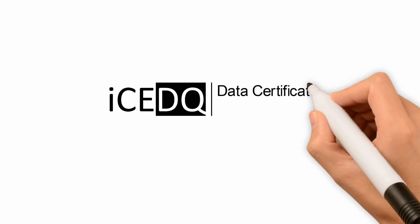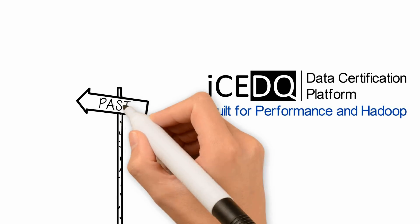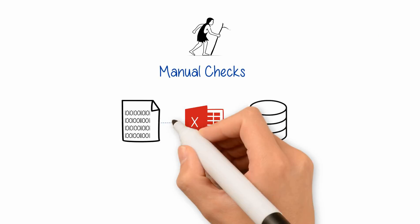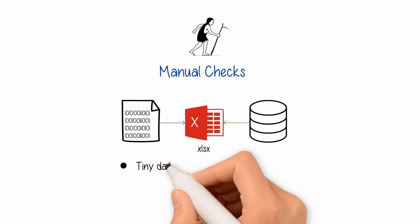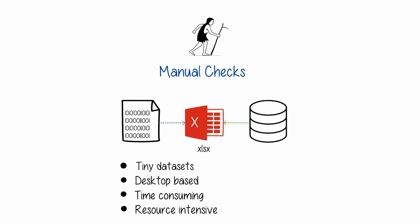IceDQ is a data certification platform built for performance and Hadoop. In today's world of big data, the legacy approach to manually test and monitor data is outdated. Manual processes are limited to tiny data sets, desktop-based, time-consuming, and resource-intensive.